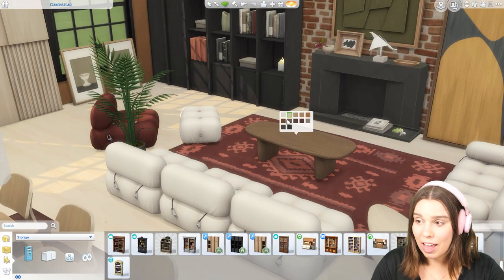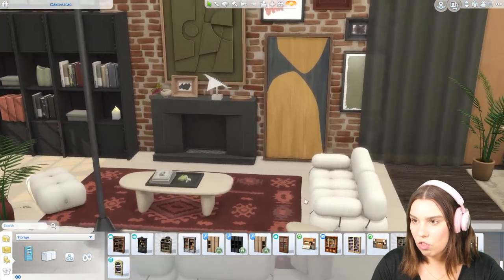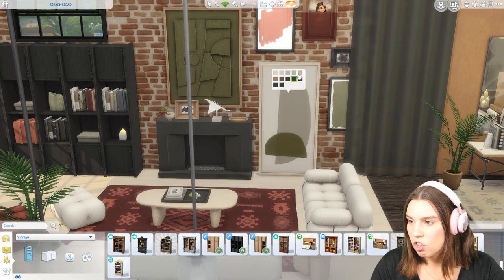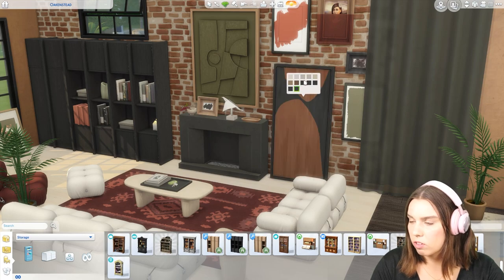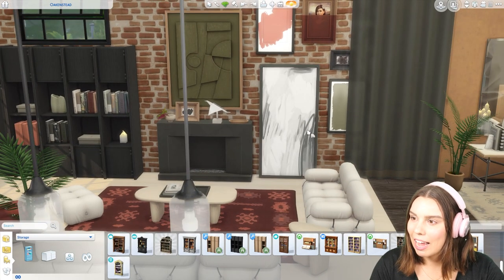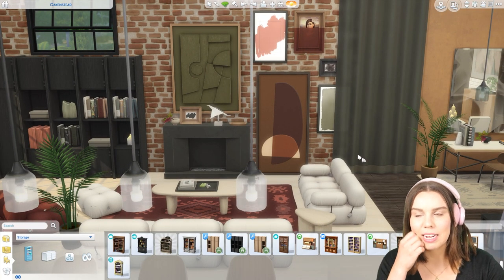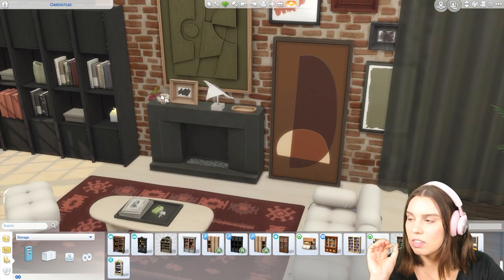And then we have this organic coffee table, which I'm obsessed with. I would love this in real life — I think this is a stunning coffee table. Of course you have it in all the different shades. This is pretty cool as well. Like geometric, minimal, abstract artworks. You just don't get pieces from the Sims game that are this sophisticated and contemporary. So this is so good.